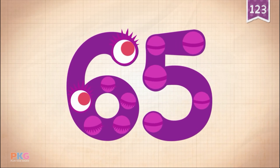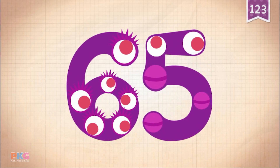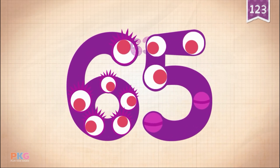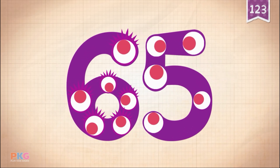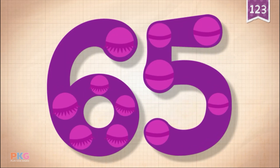10, 20, 30, 40, 50, 60, 61, 62, 63, 64, 65!